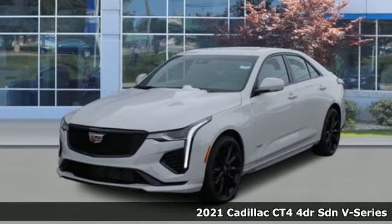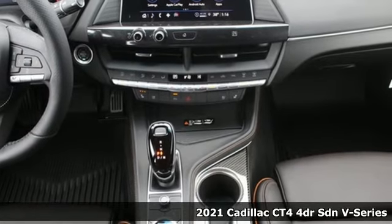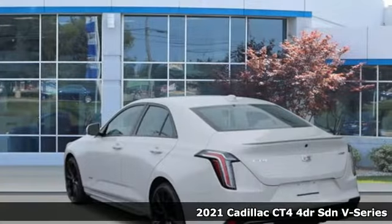It's a new 2021 Cadillac CT4. An invigorating drive, an inspiring feeling, an unforgettable experience.